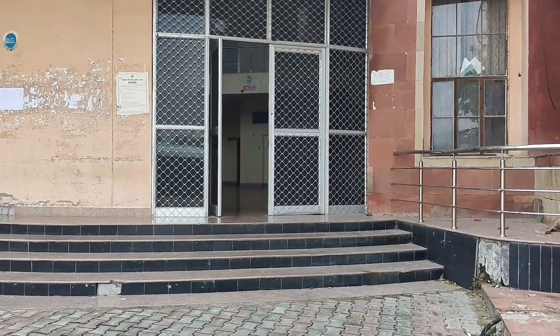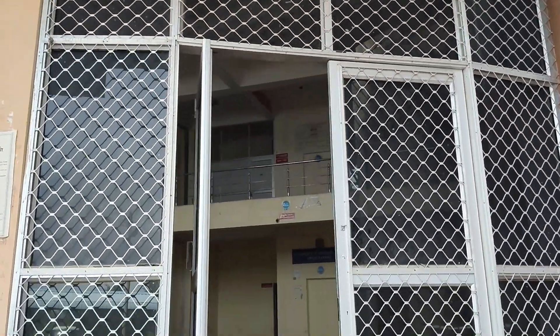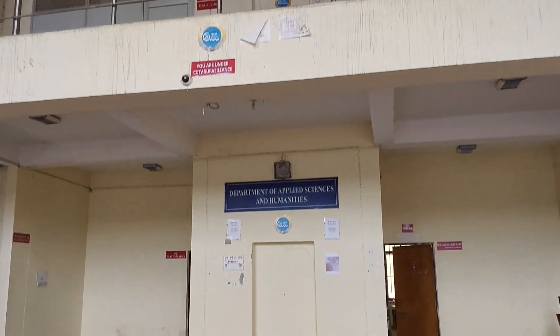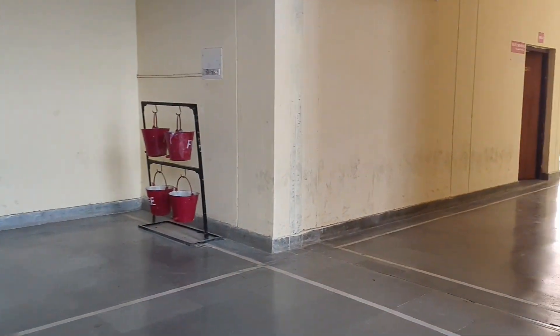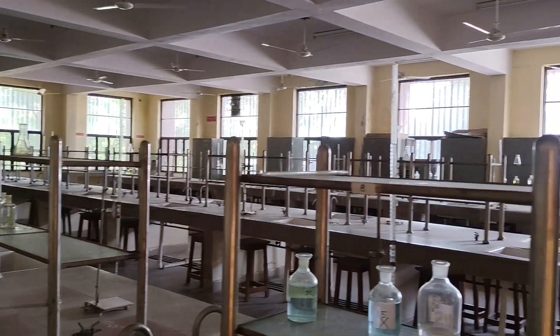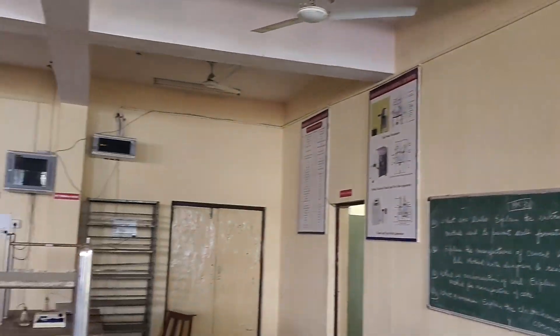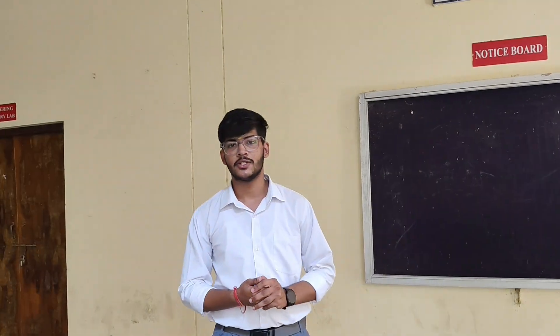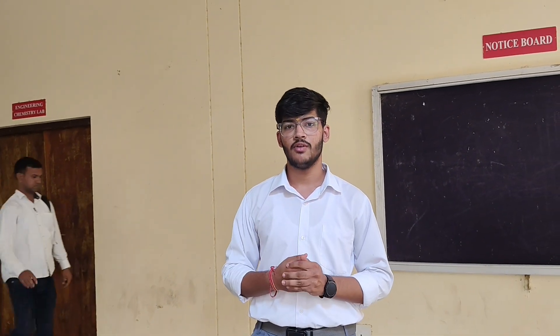This is our new building and six laboratories are in this building, so we will see all of them one by one. On the ground floor of the new building we have a chemistry lab. On my right hand side you can also see the SBA bank in the college. The other laboratories we will see on the upper floors.